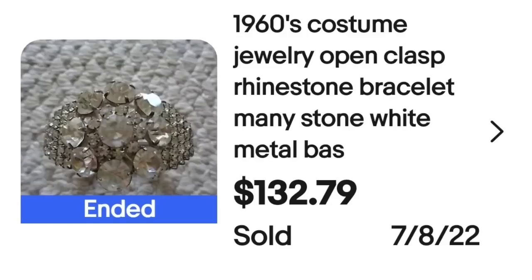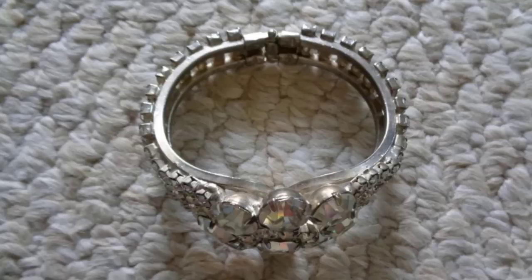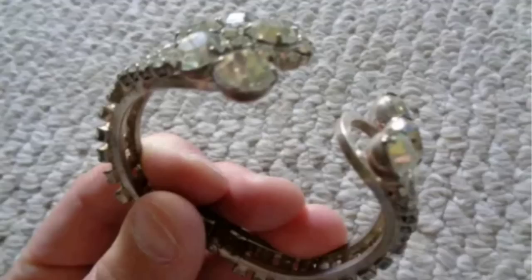Up next is another clear rhinestone piece — actually a bracelet that is unbranded and sold for over $100. This is a 1960s jewelry open-clasp rhinestone bracelet with mini stones on a white metal base. This one sold for $132.79. Here you can see that bracelet laid out, and then here they are holding it in their hand showing that it does clasp on the top.